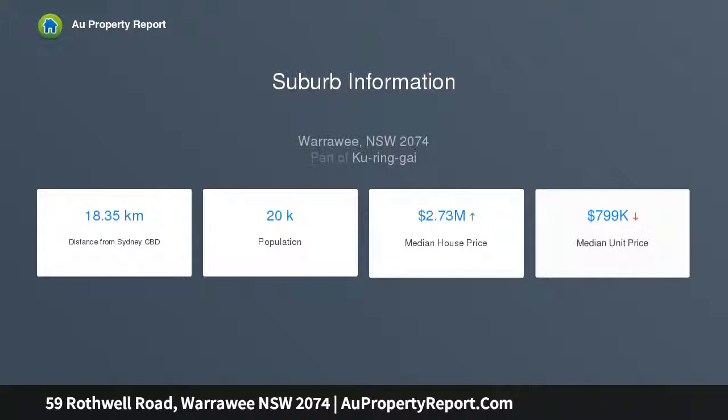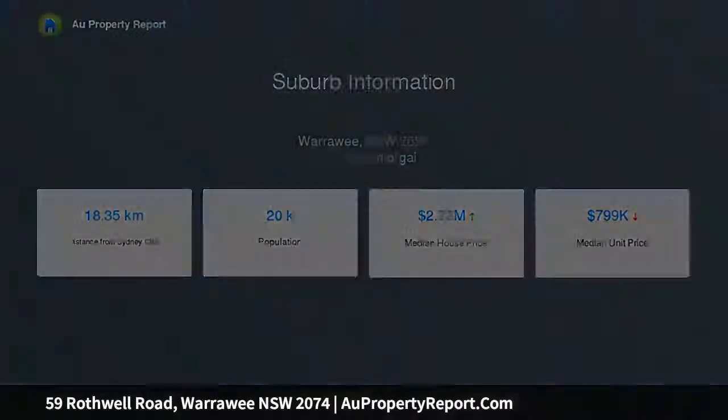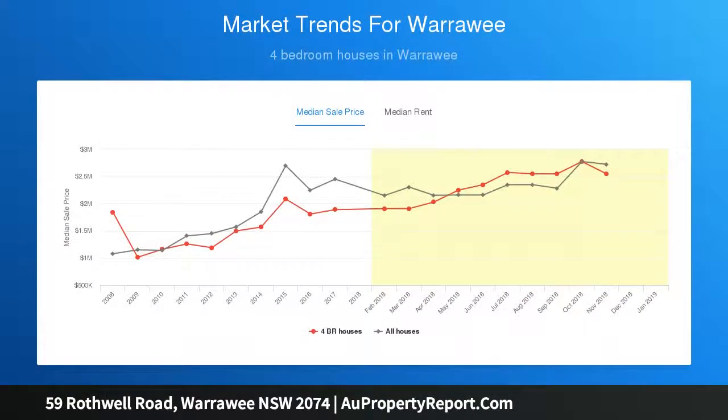Set in the coveted school catchment zone of Warrawee Public and on the high side of the street, the home is moments from transport, Turramurra Village and Mitchell Reserve.